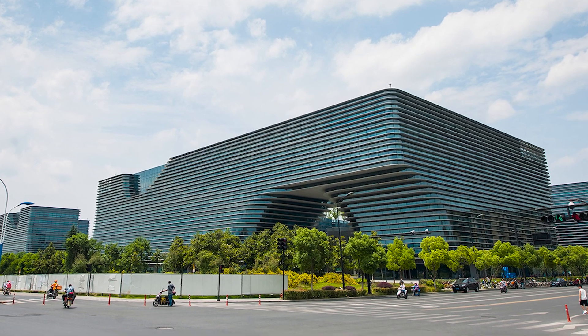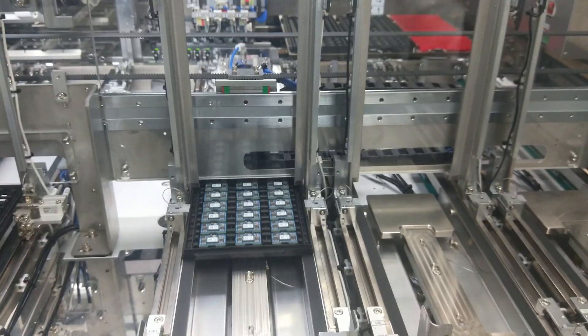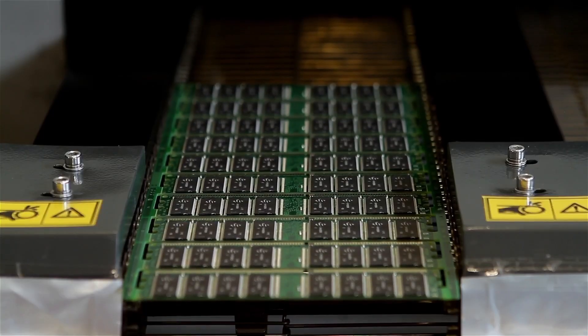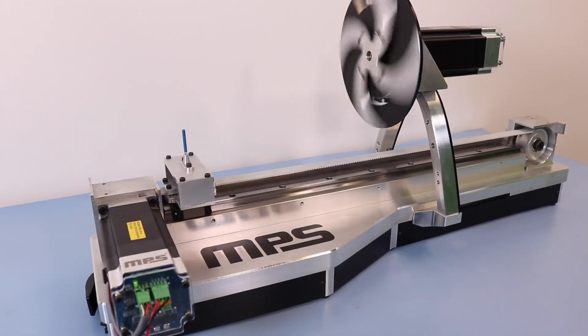Monolithic Power Systems is a leading company in high-performance power solutions. With 20 years on the market, MPS provides efficient, easy-to-use parts that include power management integrated circuits and full solutions, power modules, sensors, motor drivers, and smart motors.